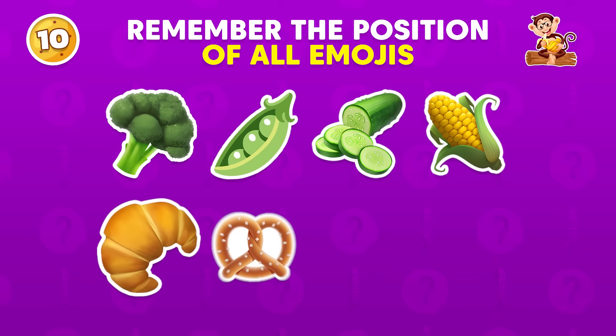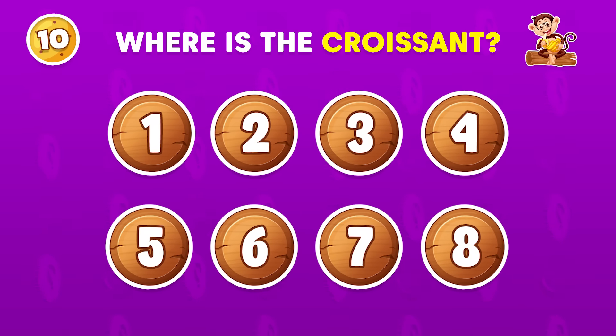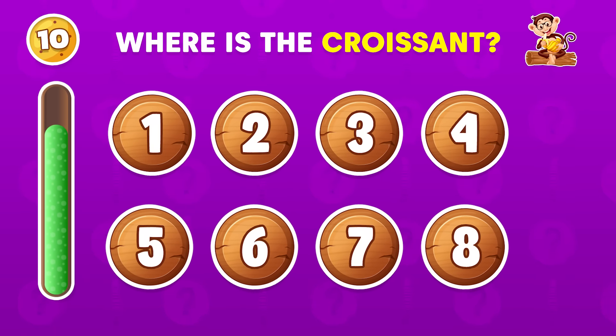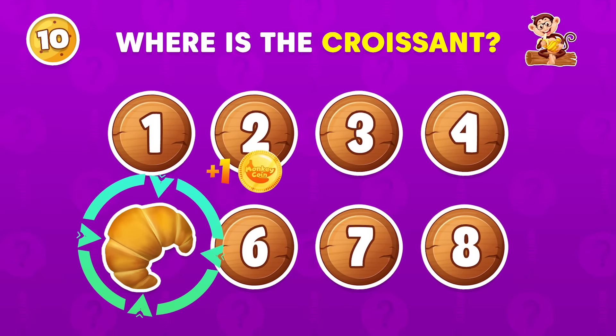Try to remember the positions of all the emojis! Where is the croissant? The croissant emoji is located in the fifth position!